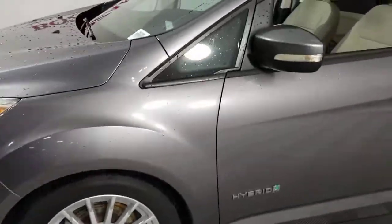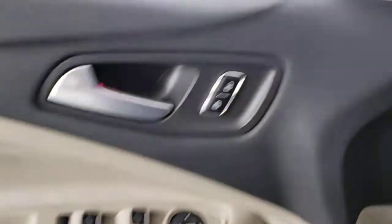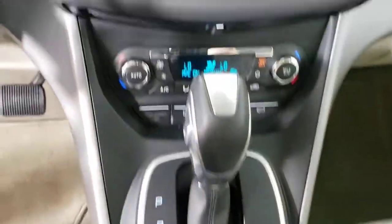A greener future is on the horizon, and you can play your part in sporty style. This eco-friendly C-MAX delivers hybrid efficiency, hatchback practicality, four-door convenience, technology to keep you connected, and impressive cargo capacity.